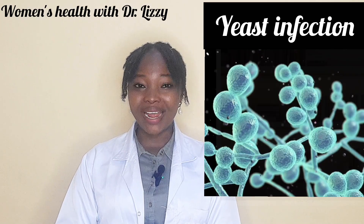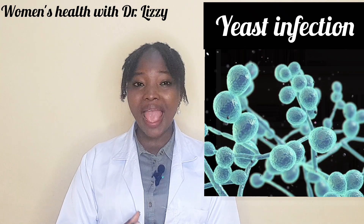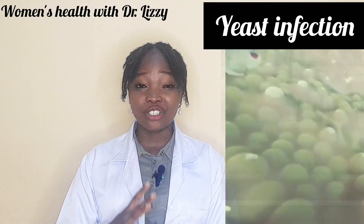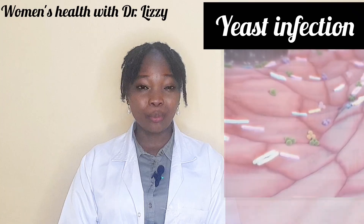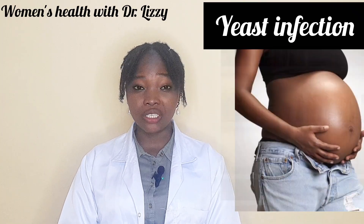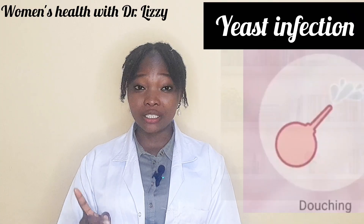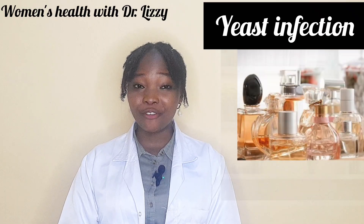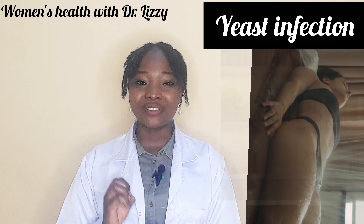Yeast infection, also known as candidiasis or vaginal thrush, is caused by an overgrowth of a fungus known as Candida albicans, which is naturally present in small amounts in your vagina. But things like prolonged use of antibiotics, hormonal changes, pregnancy, uncontrolled diabetes or blood sugar, chemicals from vaginal douching, feminine washes, perfumes or soaps, a weakened immune system, or use of tight or wet underwear can make this yeast multiply.